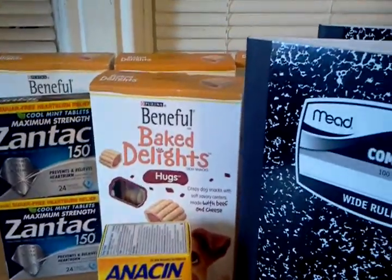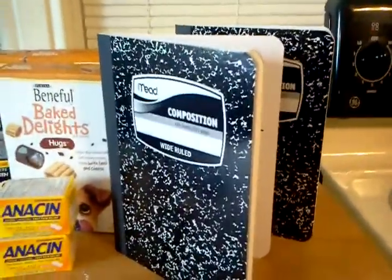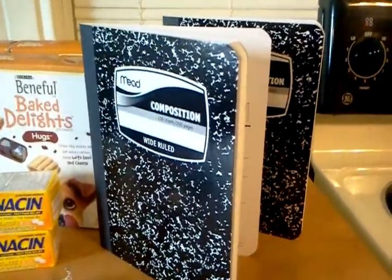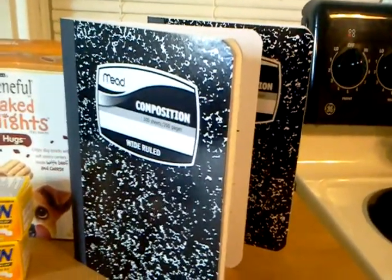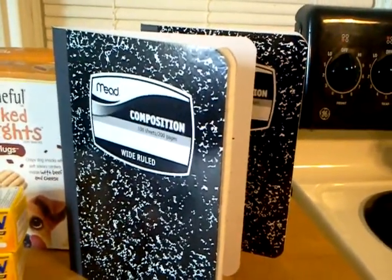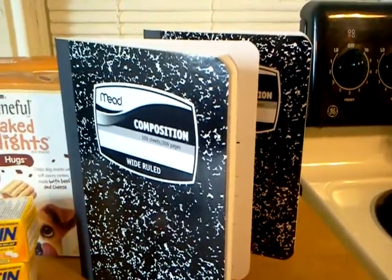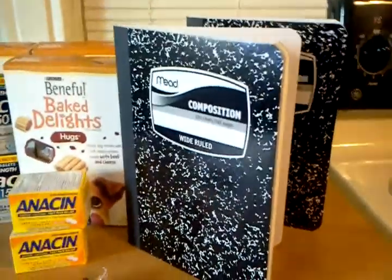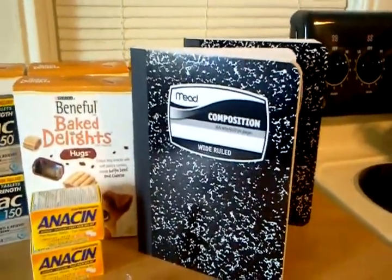Select school supplies are on sale two for a dollar with the in-ad coupon, making some free. These composition books were included in that deal. I also saw some folders and a couple of other things. There wasn't a whole lot at my store, but I knew my grandson needed these for junior high so we picked them up for him.